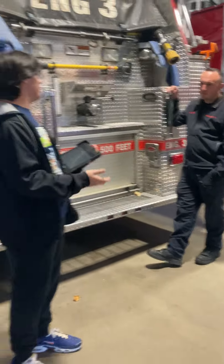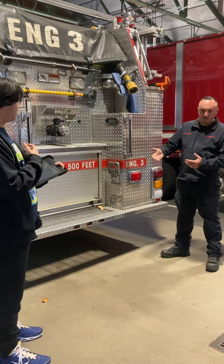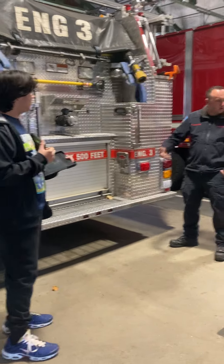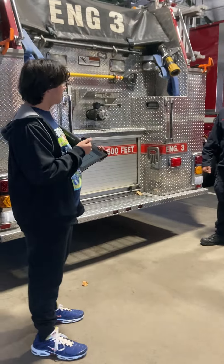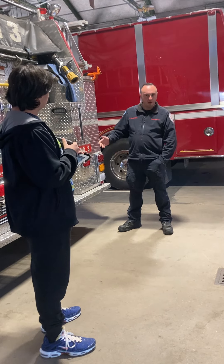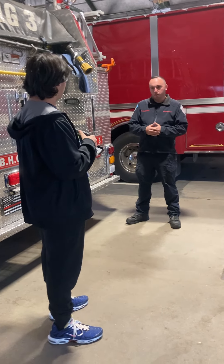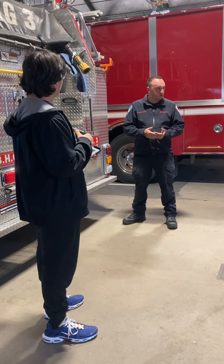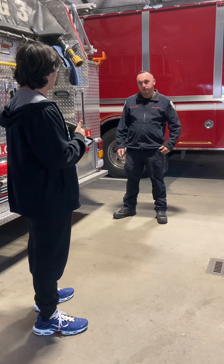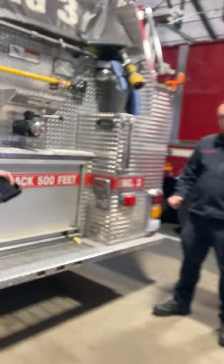Day to day, when I come to work you never know what your day is going to be — it could be a quiet day or a very busy day. We go through our ambulances and fire trucks every day to check that all equipment is ready. From there we do training, public relations, and whatever else needs to be done. I could go on ten calls a day or zero — it's hit or miss.